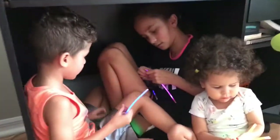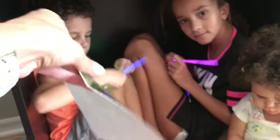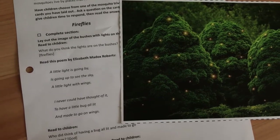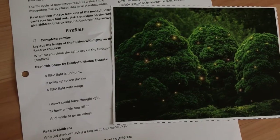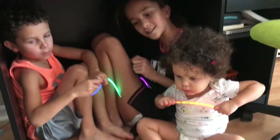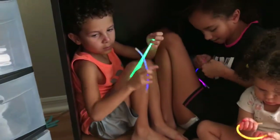Fireflies — under Erin's desk, ready go! This is our firefly station — it's so squishy in here. What do you guys think the lights are in the bushes in this picture? Fireflies! A little light is going by, going up to see the sky — a little light with wings. I never could have thought it: to have a little bug all lit and made to go on wings. And what a pretty picture.